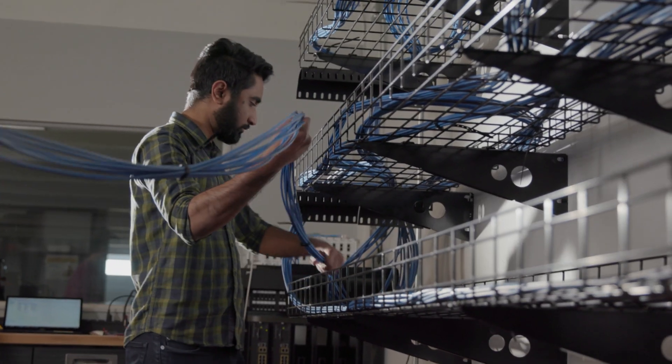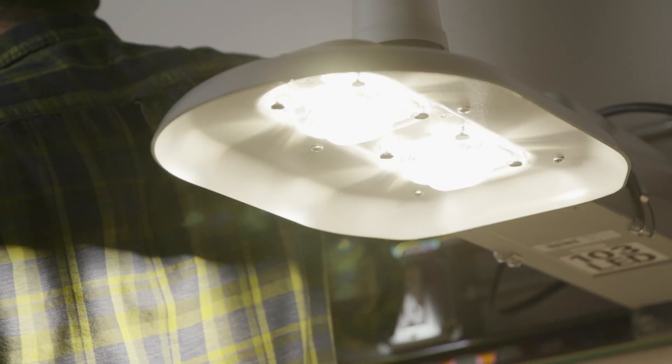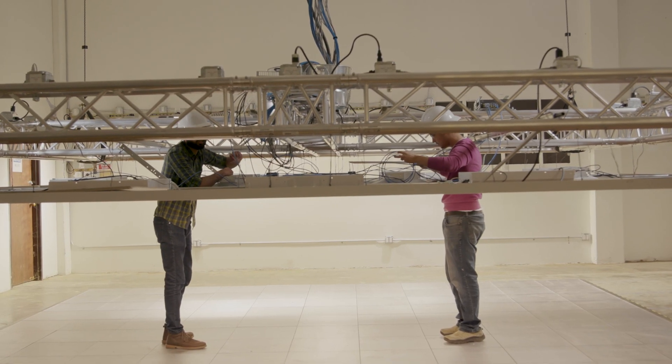I get to work on really new technologies. They are still in the early adoption phase and it's really cool to have some kind of impact on the industry. The research that we do is quality research and it's helping people out there.